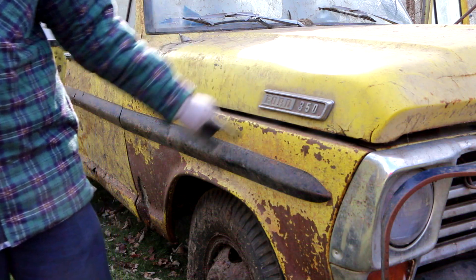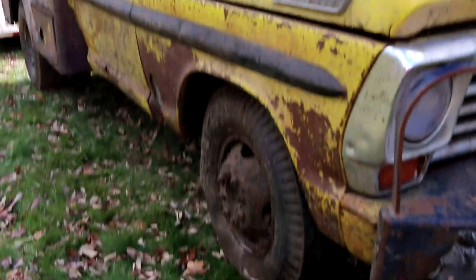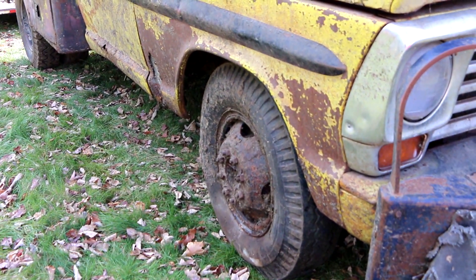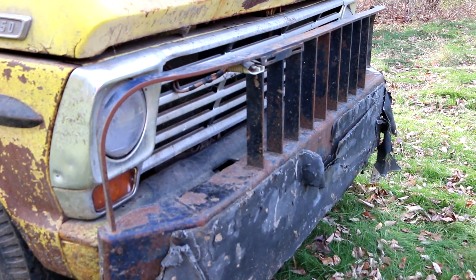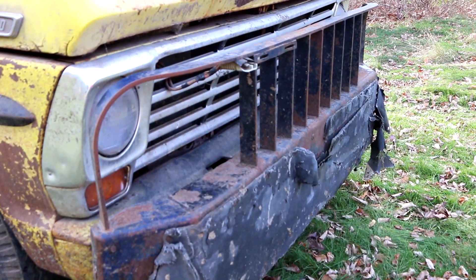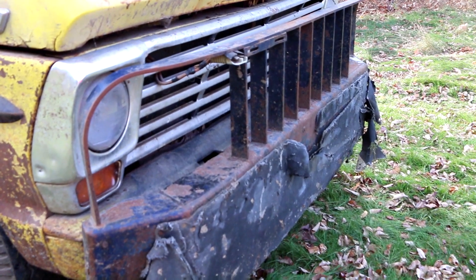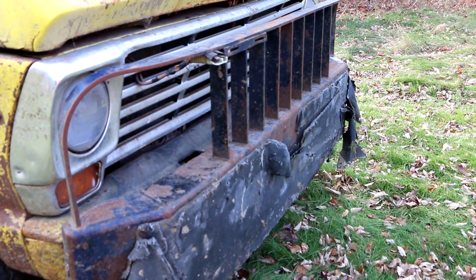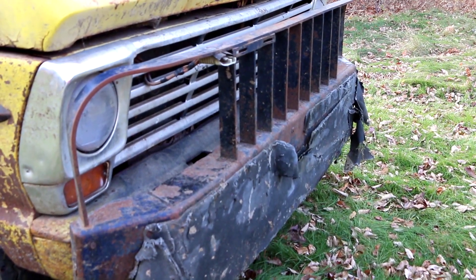When we first saw this truck it was buried in a cow barn covered with a bunch of garbage, and you can see all the years of manure stuck in the wheels. We initially thought maybe that was a mocked-up aftermarket front end somebody put on it, but we now know that's the factory front end they put on the tow trucks — we've seen plenty of photographic evidence of that.